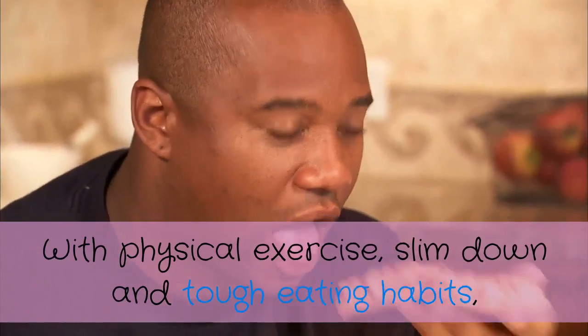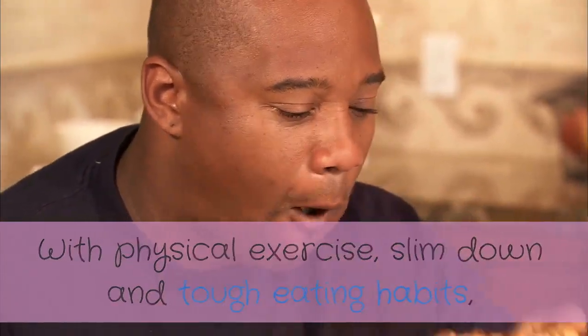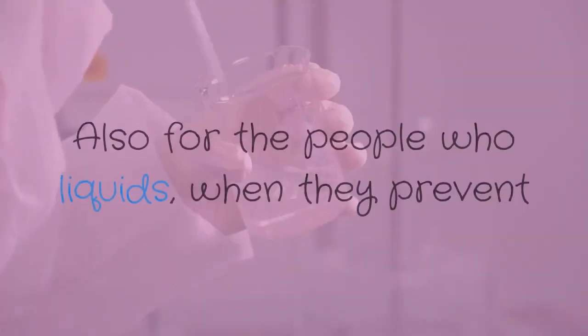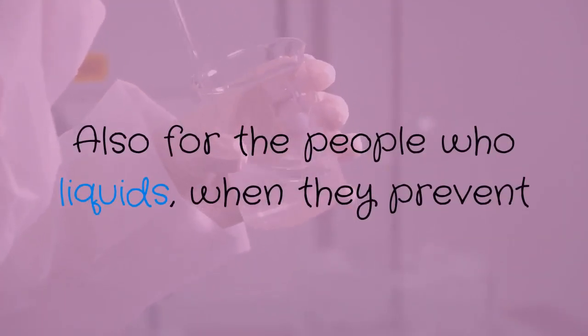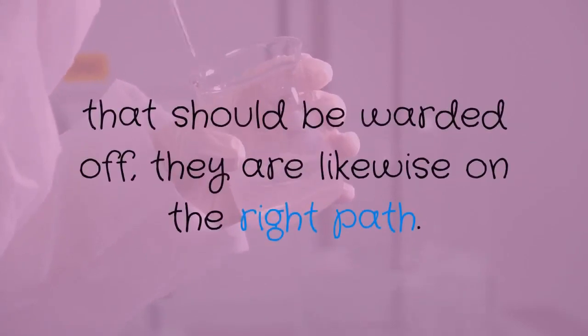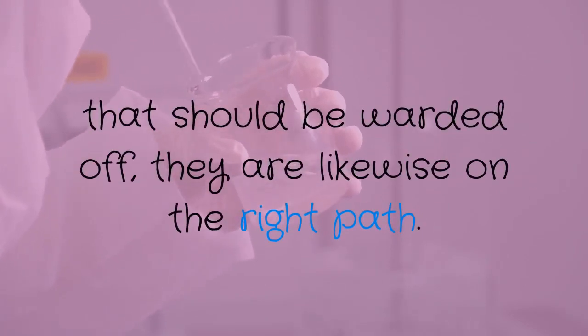Number four: with physical exercise, weight loss, and a strict eating plan, you will be on the right track to reducing that fatty liver. Also, for those who drink alcohol, if they stop and in the process of treatment also avoid the foods that should be avoided, they are likewise on the right path.